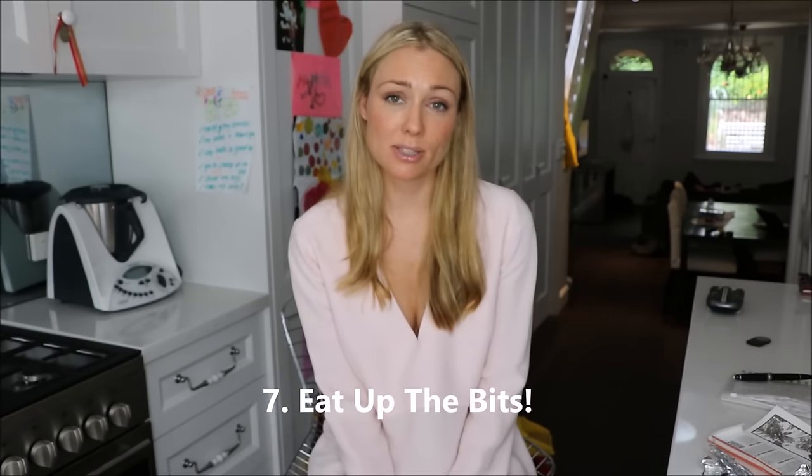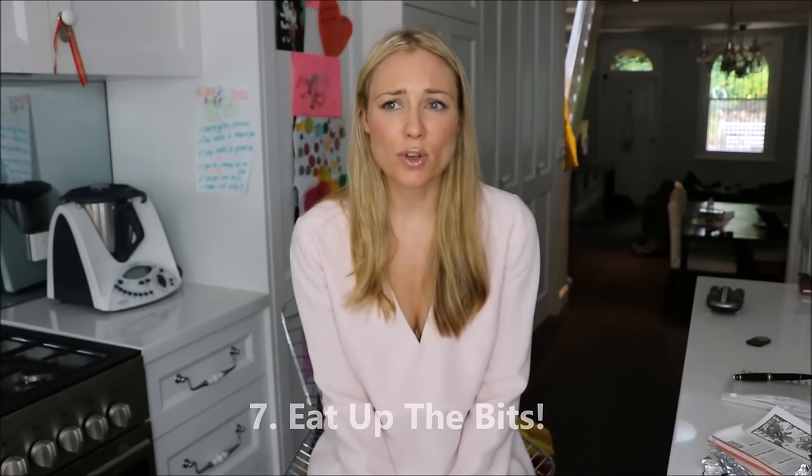Tip number seven comes from my own mother — I remember her saying this forever. She used to always say: eat up the bits. With all those funny little odd bits of leftovers — some avocado, maybe some meat, some cheese, maybe a bit of salad — put it all on a plate and make a beautiful colorful meal out of all sorts of interesting different bits. You'll feel good because you're not wasting food, and your fridge will look a lot cleaner and tidier afterwards.